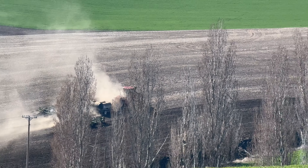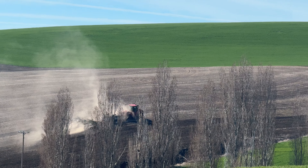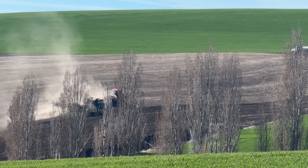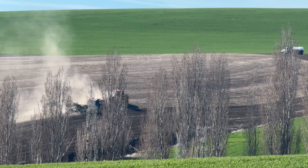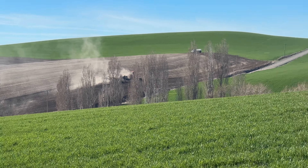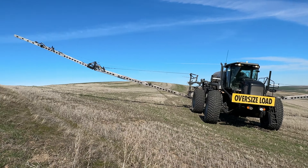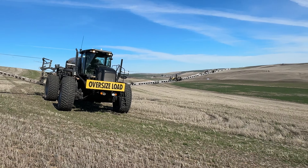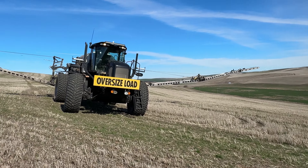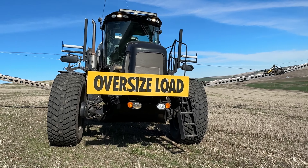Those are cottonwoods right there, not locusts — those are newer trees, part of a windbreak of some sort. I gotta get back to work. This is my vector, 125 feet wide. I already sprayed 500 acres today and I've got another 500 to go.